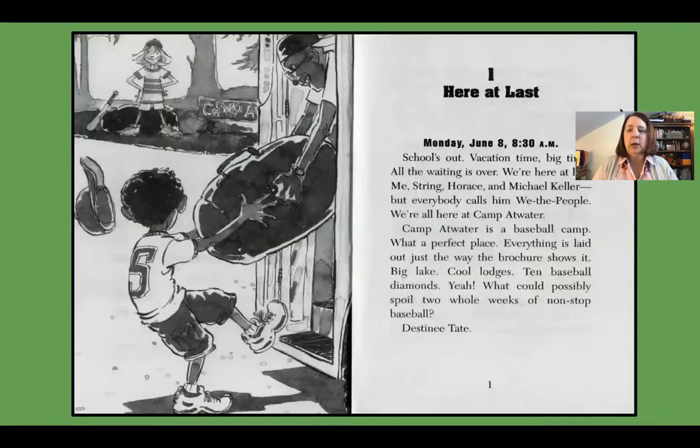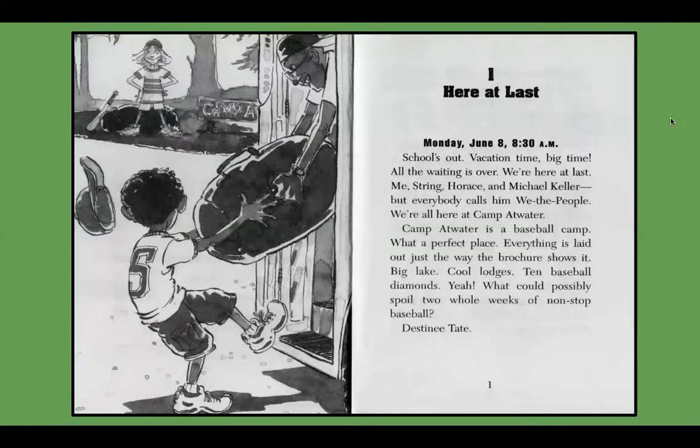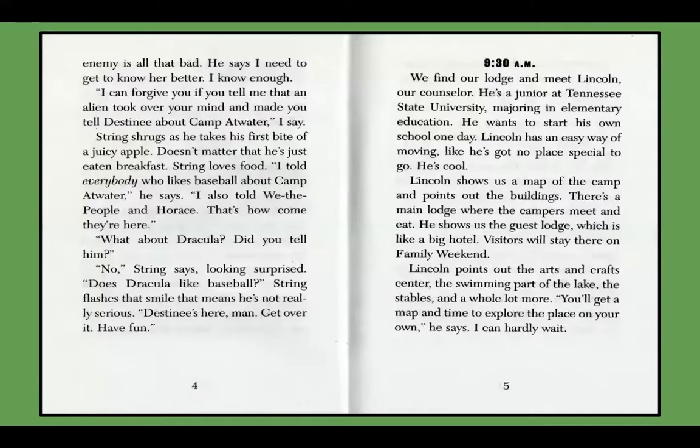I'm going to go ahead and show you the pages of the book just so you have them as part of your presentation. Remember, you can pause at any time.